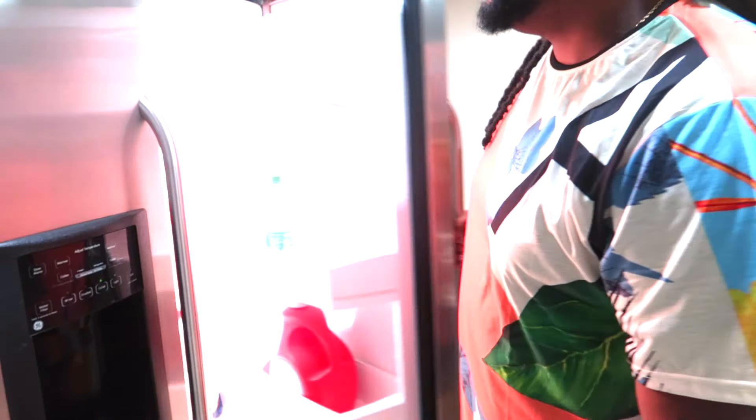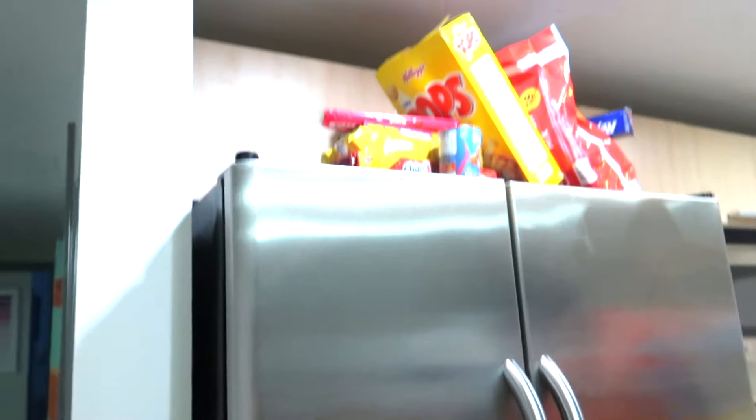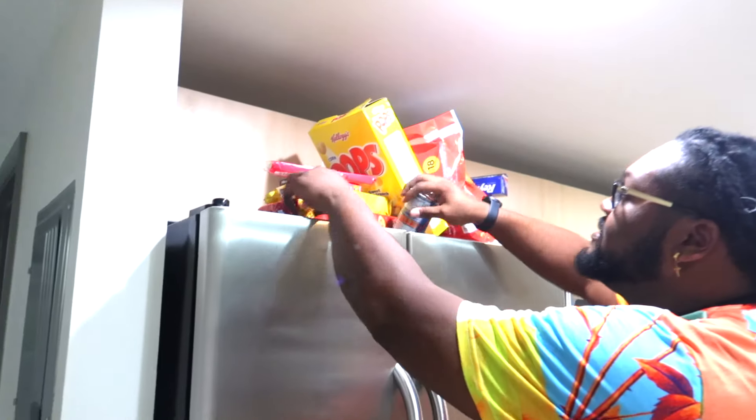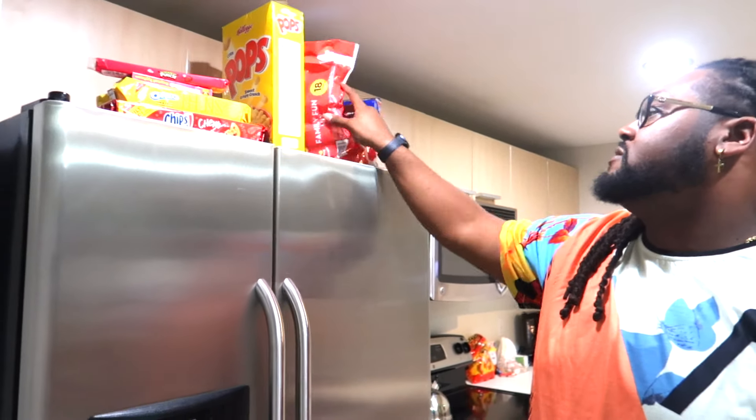Next we got the fridge. Of course we had to get some snacks — you know, if you're turning up. It ain't too too much, but some light stuff. Pretty much drunk up all the liquor. You got your regular snacks — I don't even eat the munchies. It's a little simple stuff.